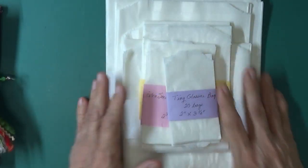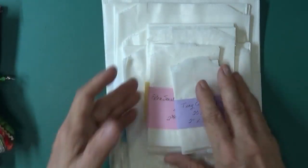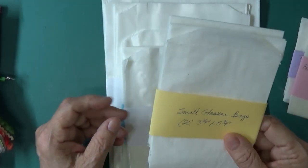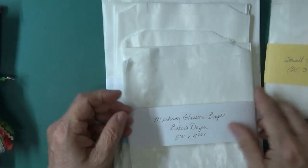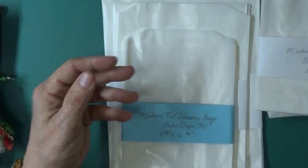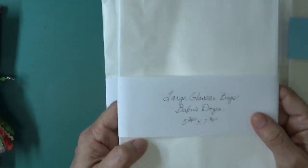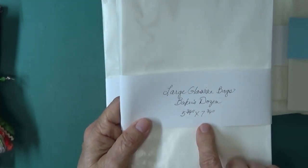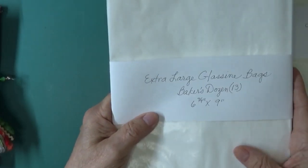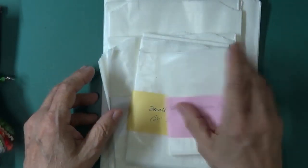It is a $30 value including shipping. You get 20 bags of the tiny, 20 of the small, 20 of the extra small, a Baker's Dozen — which is 13 — of the medium, a Baker's Dozen of the medium tall, a Baker's Dozen of the large glassine which are 5¾ by 7¾ inches, and a Baker's Dozen of the 6¾ by 9 inch extra large. That's the first thing the winner will receive.